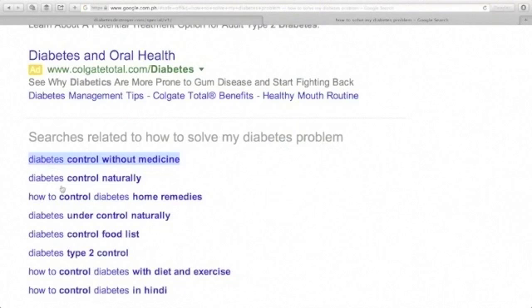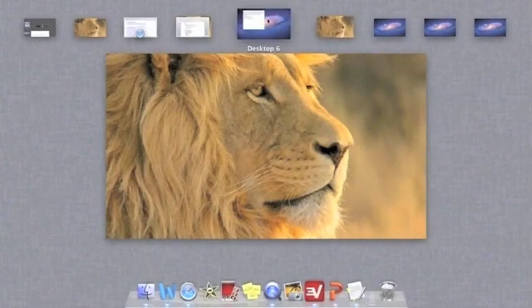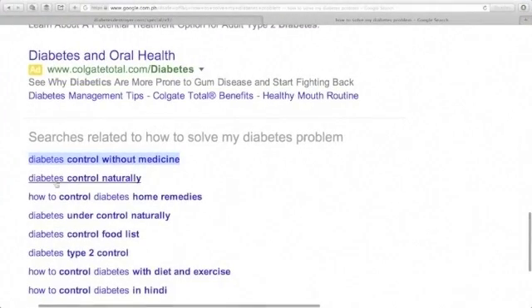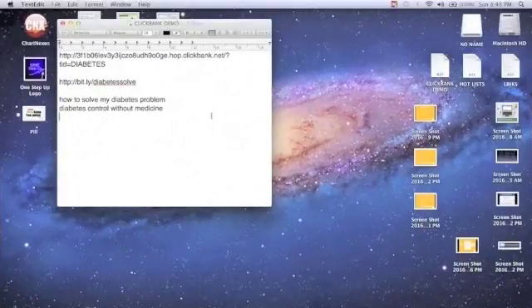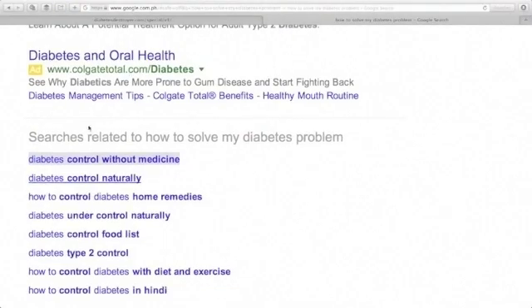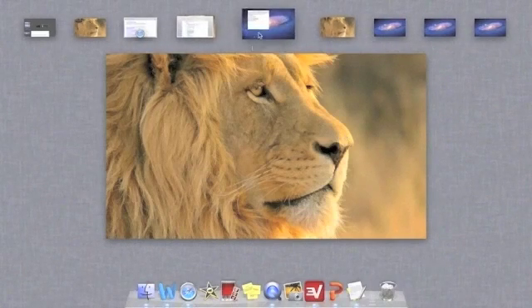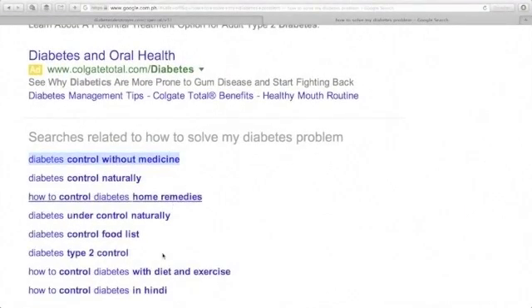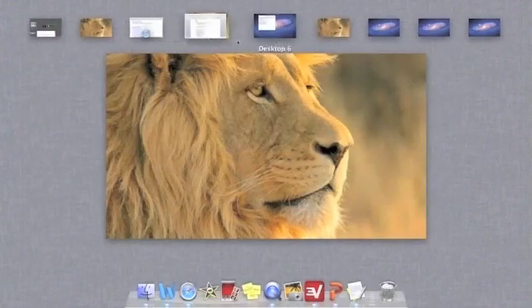You can type related keywords one by one — like 'diabetes control without medicine,' 'diabetes control naturally,' 'how to control diabetes home remedies,' and so on. Add each one to your text editor. Then try another keyword phrase: type 'how to treat diabetes' and you'll see suggestions like 'how to treat diabetes type 2,' 'how to treat diabetes at home,' 'how to treat diabetes with diet,' and 'how to treat diabetes the natural way.'